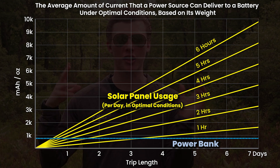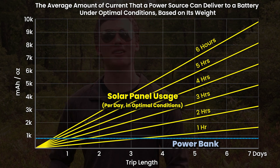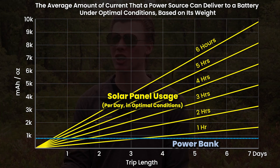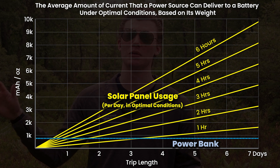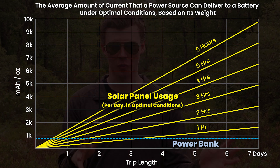According to my estimations, if you're on a three-and-a-half-day trip and you're only able to use your solar panel in optimal conditions for one hour per day, it would still be lighter than a power bank. If you're going to be consuming a lot of power, then in most environments it would be silly to go on a long backpacking trip without a solar panel — at least on paper.